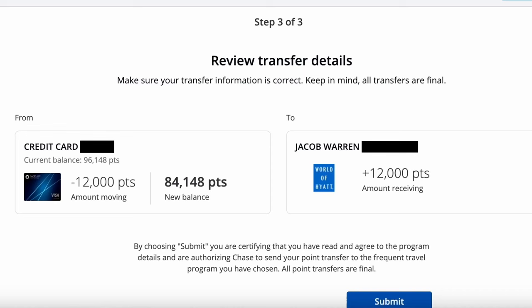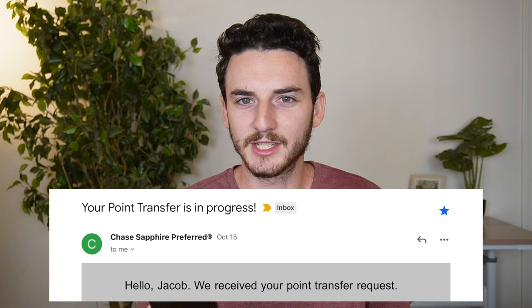Clicking next pulls up step three of three, so we're almost done. We can review the transfer details — I am moving 12,000 points from the Sapphire Preferred, and I will receive 12,000 points into my Hyatt account. I'll click Submit, and hopefully the transfer is instant. Checking my phone, I got two emails: one saying the point transfer is in progress, and then less than 30 seconds later another one saying the transfer is complete. If I refresh the Hyatt.com website, I'm assuming there will be 12,000 points there.